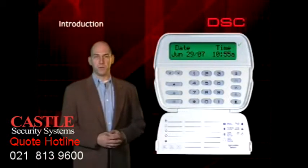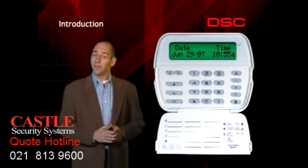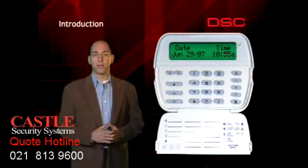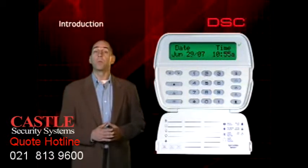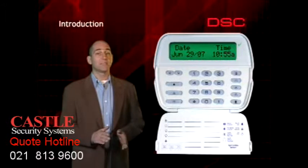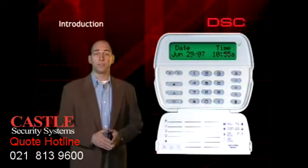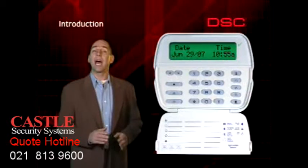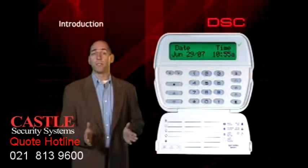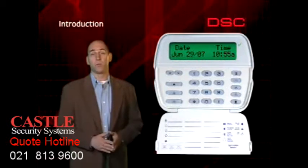Congratulations on the purchase of your new security system. It has been carefully designed and manufactured to give you years of convenient and trouble-free operation. This video will provide you with an overview of how your system works. The system contains many powerful and innovative features. We will also be looking at how to prevent annoying and potentially costly false alarms, most of which are a result of simple and avoidable mistakes.